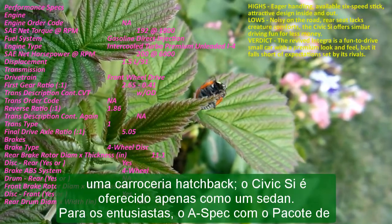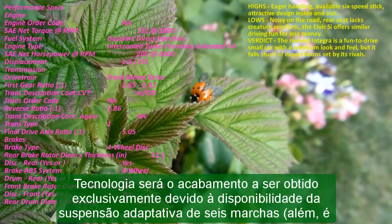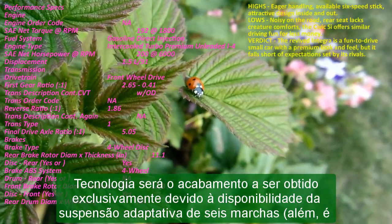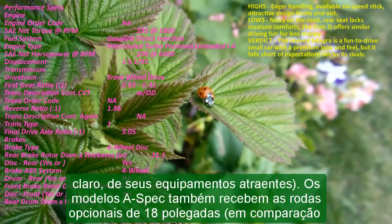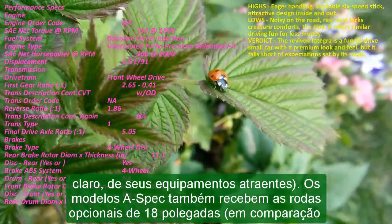Reservations for the Integra are now being taken, and the first 500 buyers will have a chance to get a limited edition NFT. We look forward to driving the Integra in May of this year, with the vehicle arriving at U.S. dealerships soon after that.